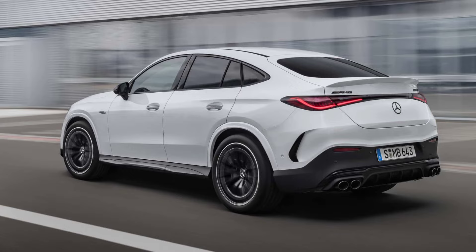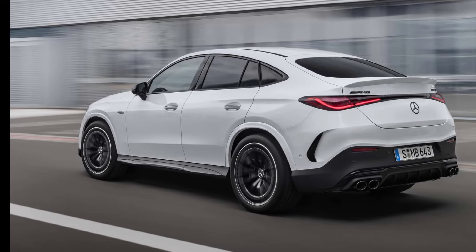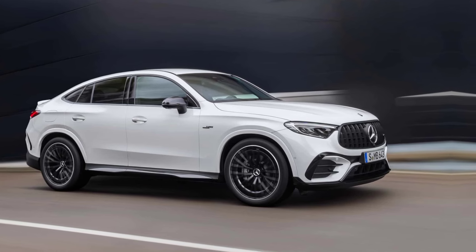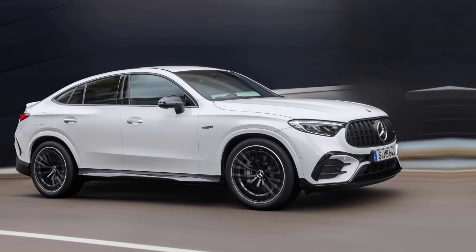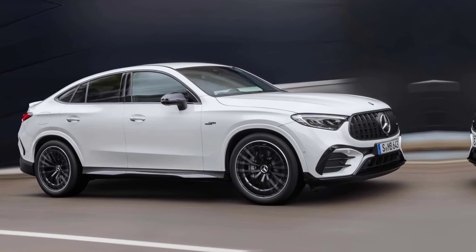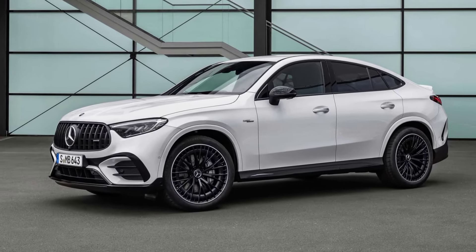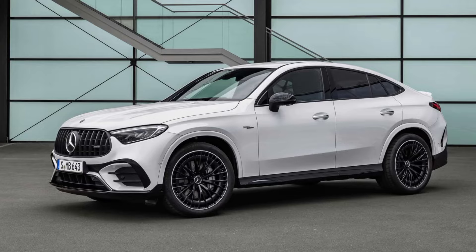Now let's talk about what truly sets the GLC 43 apart — its thrilling performance. This SUV boasts a powerful turbocharged 2.0-liter four-cylinder engine, punching out 416 horsepower and 369 pound-feet of torque.